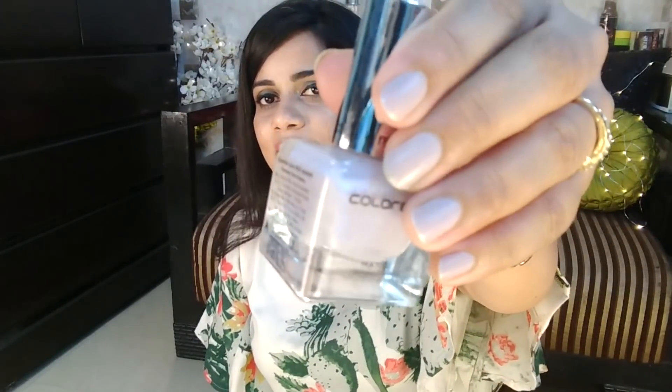Moving on to nail paints — you guys know I love nail paints! I have three absolute favorites I keep switching between, while the rest are just drying. The first one is by Colorbar in the shade Sweet Lilac — this is actually what I'm wearing on my nails right now. It's a matte nail paint, not very opaque on the first coat, but the second coat gives perfect coverage. It's a beautiful, subtle nail paint — great if you like something understated. It's around 350 rupees and I got it on sale.